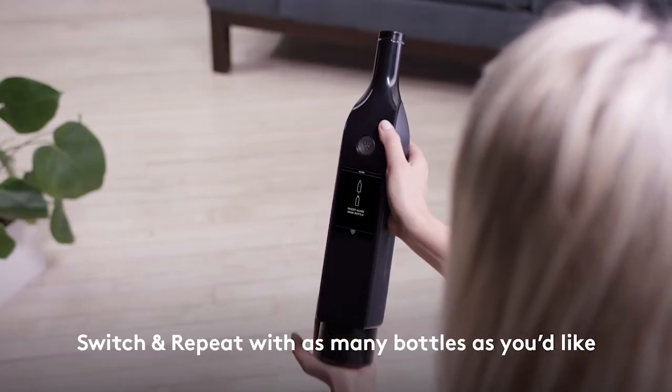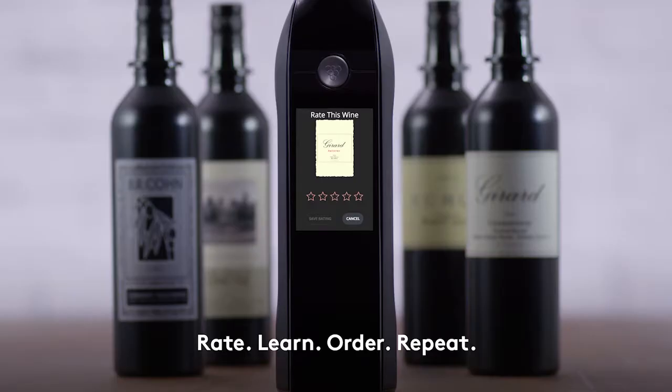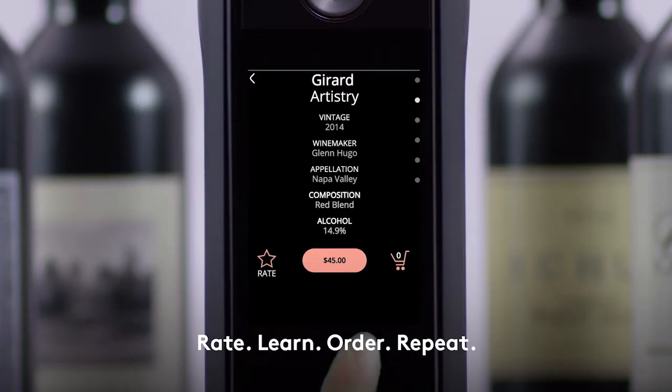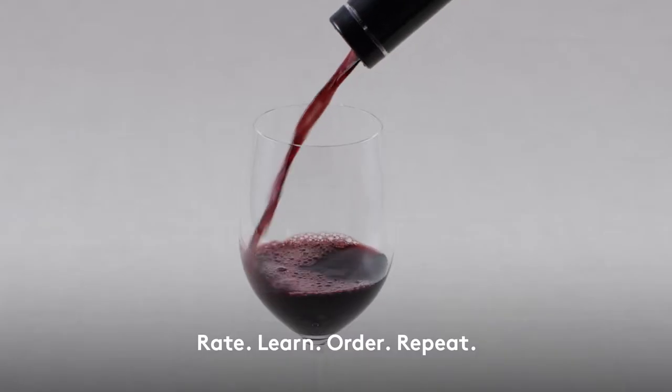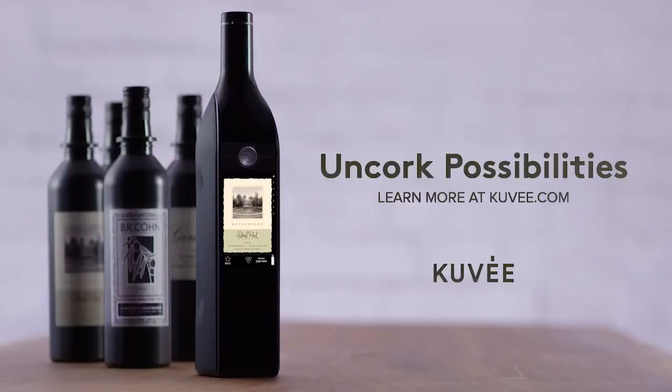Ready to try something else? Simply remove the bottle you are pouring and click in a different one. You can rate the wines to receive recommendations and order more right on the wine dispenser. The more you sip, the smarter you and your Cuvée get — so you can uncork possibilities.